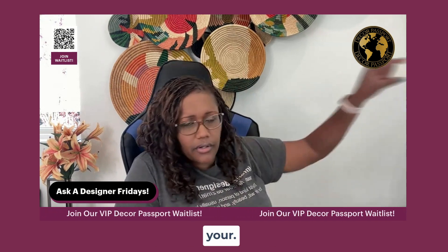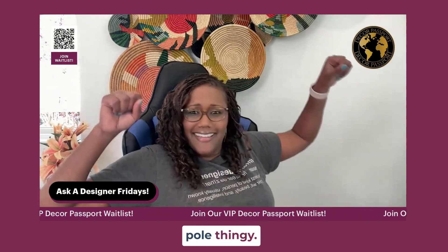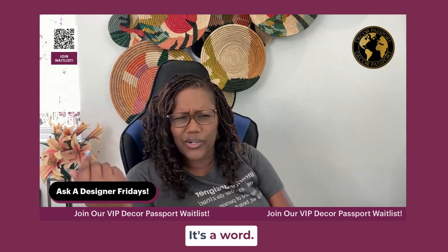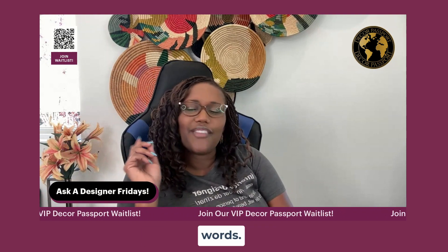Take your curtain rod — I was like, what's the word? The curtain rod. Take it as high as you can.